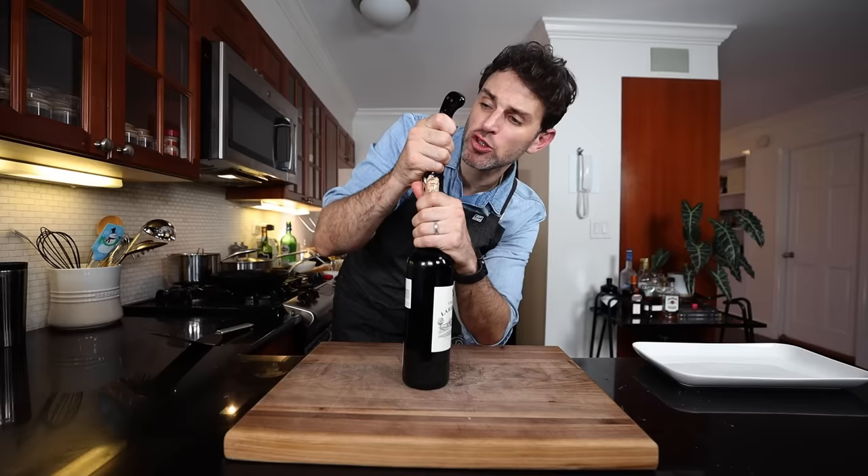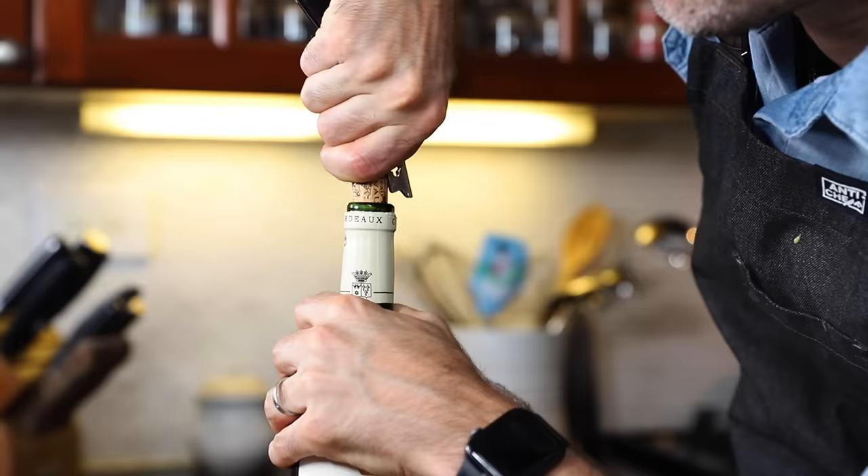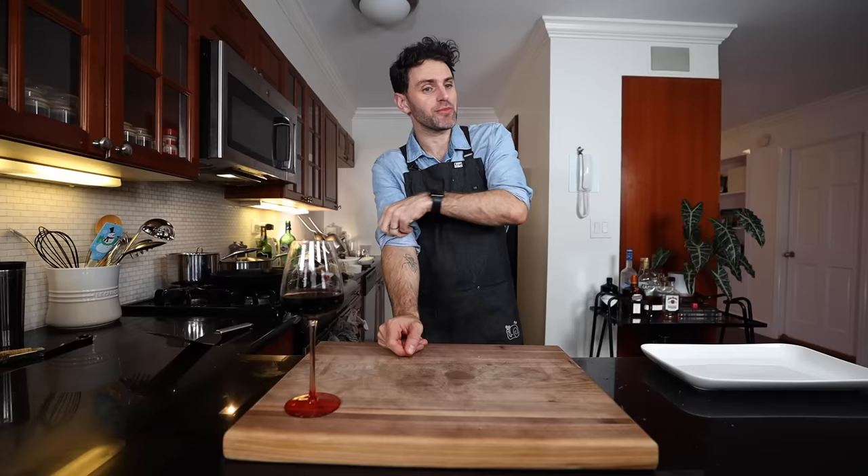Does the 2016 Bordeaux taste any different than a 2018 or 2020 or 2022? I'm not the one to ask, unfortunately — I wish I was. On the surface this may seem just like any other episode, and that may be the case slightly. Every episode is an adventure — I guess that's what I'm trying to say.